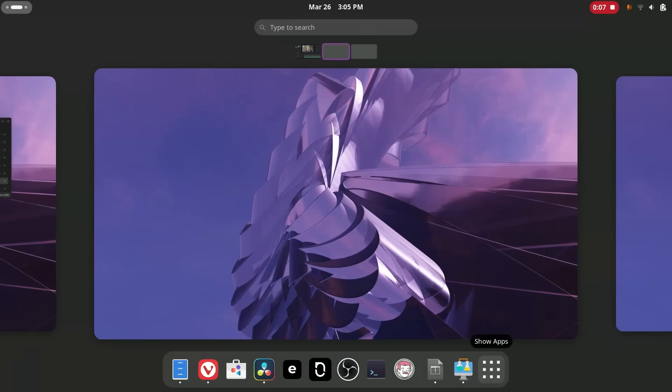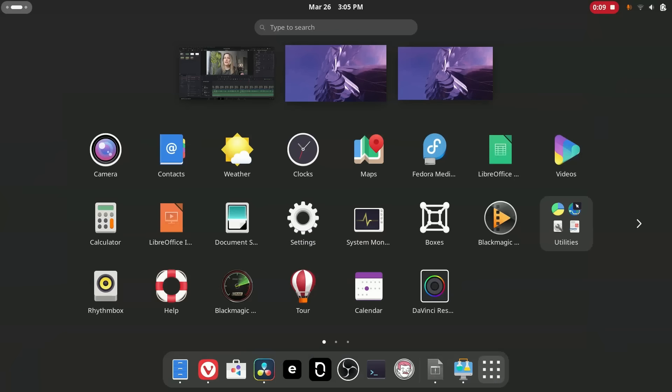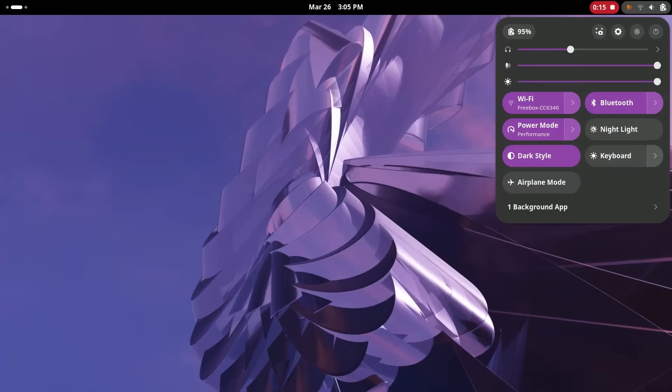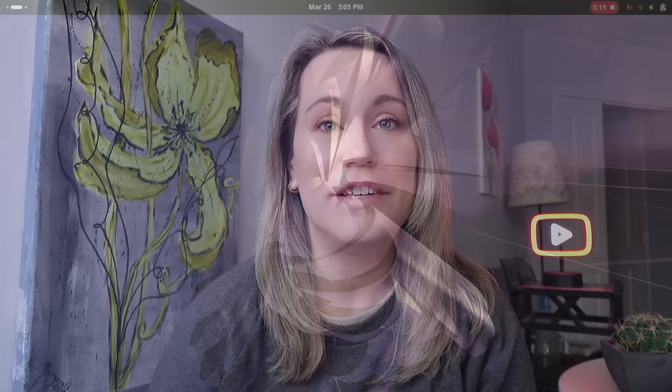With GNOME you have large icons which you can arrange and pin to the dock, search easily, and it's just a very sleek looking interface. You can also install a work environment called KDE.